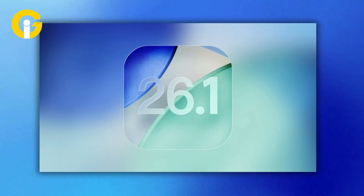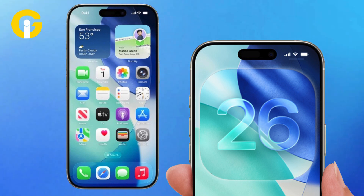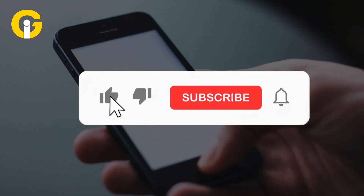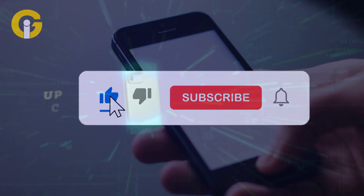iOS 26.1 isn't flashy, but it is full of practical polish of the kind that makes your iPhone feel just right. Do you like the new update? Let us know in the comments, give the video a thumbs up, subscribe to Gat Insider, and don't forget to hit the bell icon so you never miss any tech update.